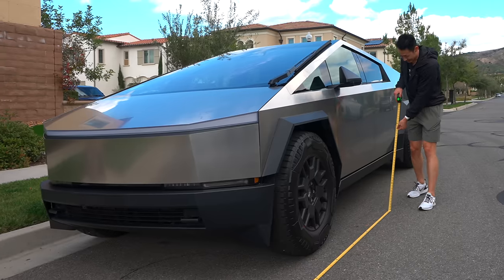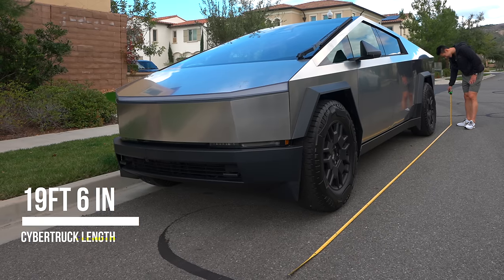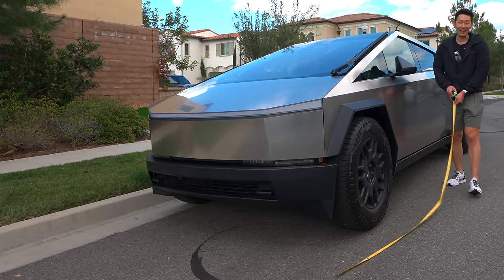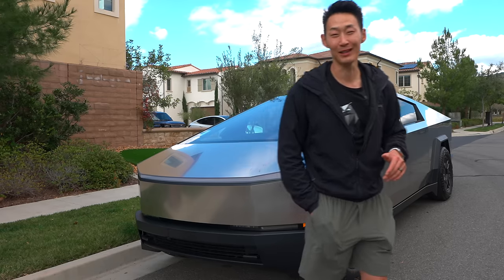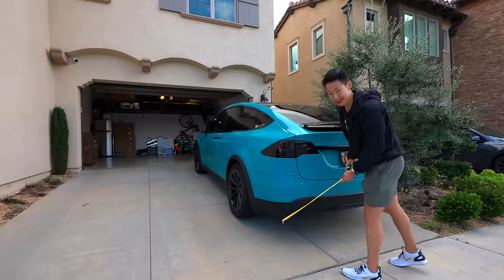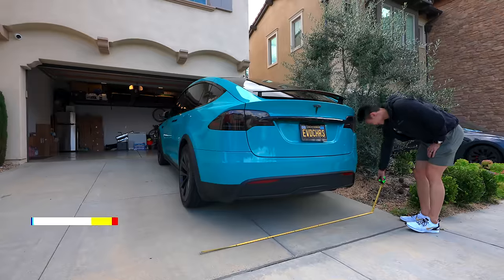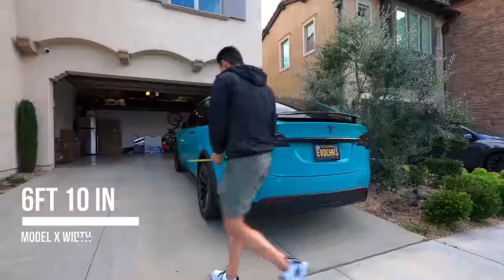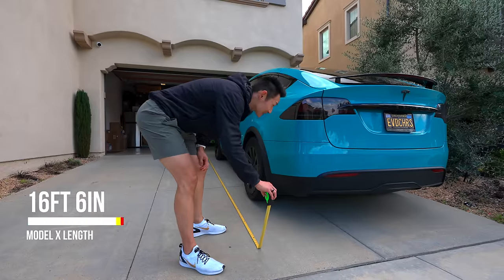It's not too bad. This is a long truck — the truck length is 19 feet and six inches, end to end. I'm going to bring the Model X in first and then try to bring the Cybertruck in. Let's measure the Model X since it's bigger than the Model Y. It's almost as wide as the Cybertruck at six feet and ten inches wide, and lengthwise I'm getting around 16 feet and six inches.